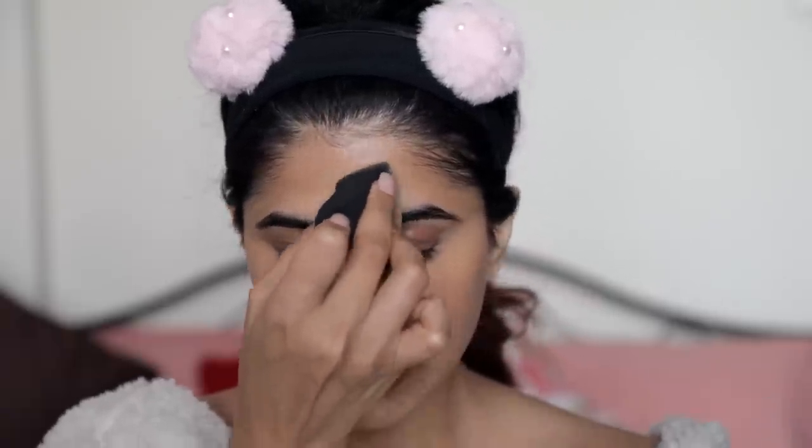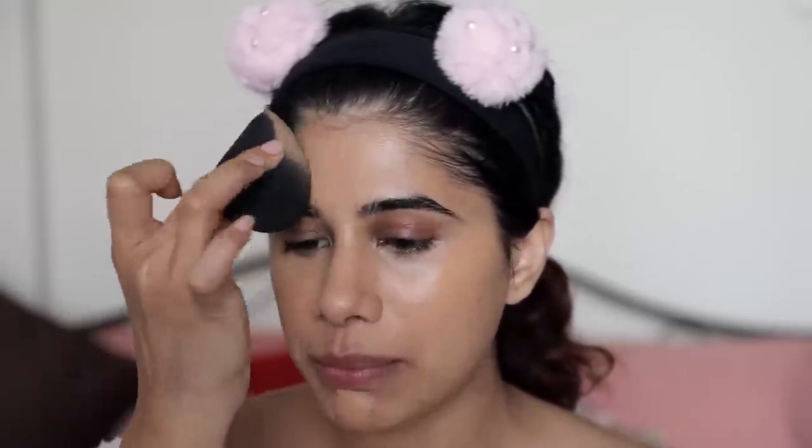A lot of people ask why I don't put foundation on my forehead — it's because foundation always collects there first. We make a lot of expressions, I don't have Botox, so foundation settles into your lines, which is very unflattering when you're going for flawless skin. What I do instead is pick up whatever excess is remaining on my beauty blender and just push that thin layer onto my forehead — it forms a very thin layer and that's enough.